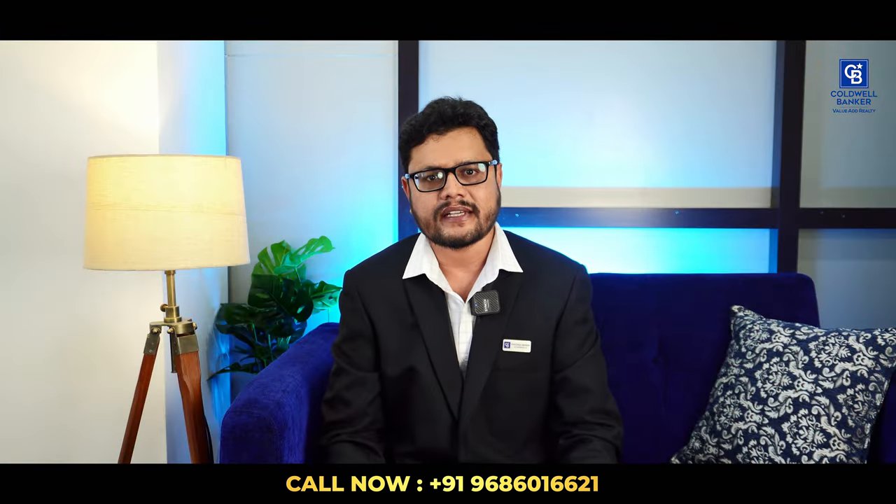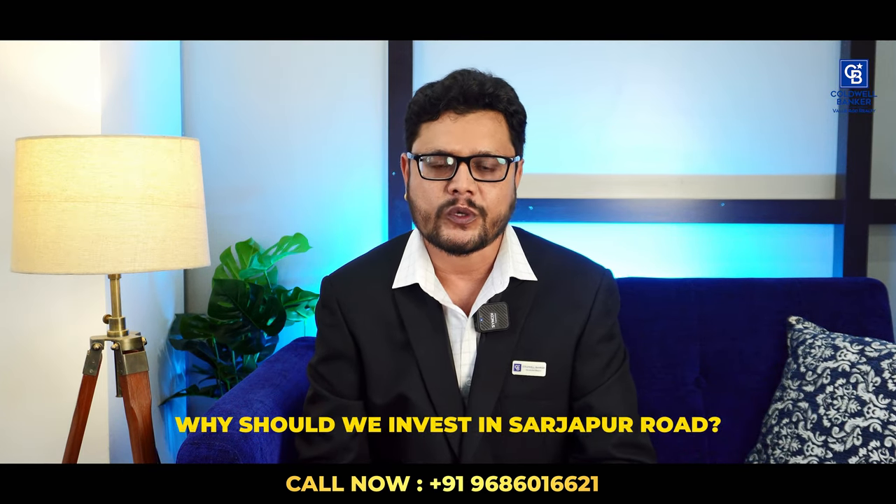A lot of our audience is asking me why should we invest in Sarjapur Road. Let me give you a quick brief about that location.